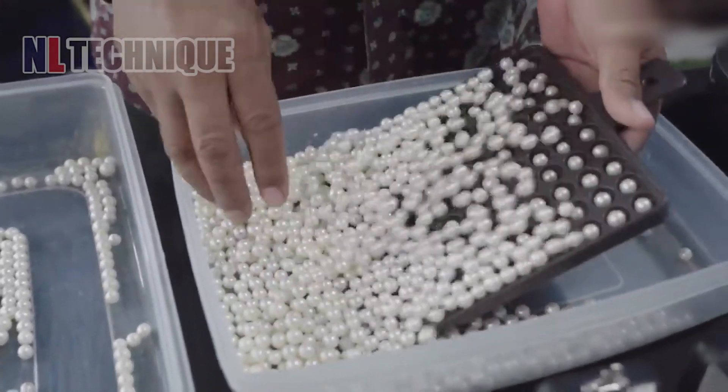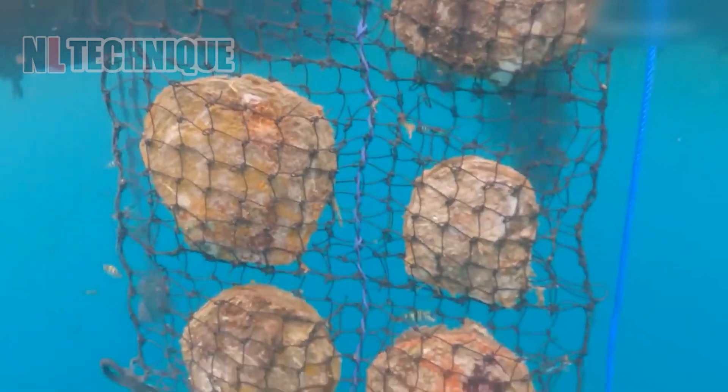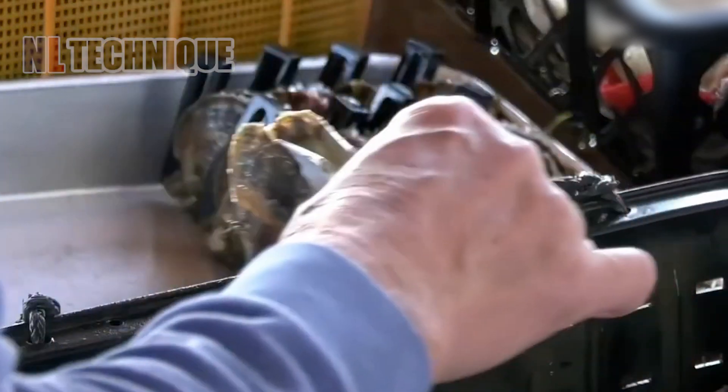These are real pearls, but not natural ones. To get the round shape, people have to implant a round shell nucleus inside the body of the oyster.